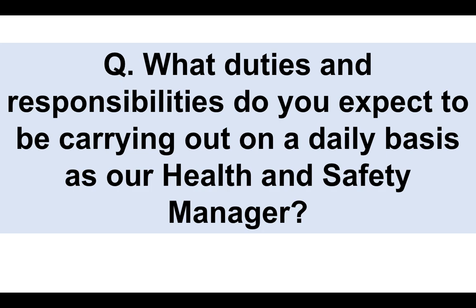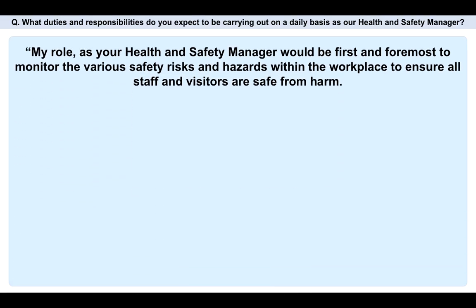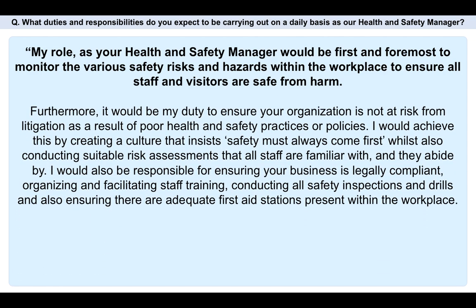Question three: what duties and responsibilities do you expect to be carrying out on a daily basis as our health and safety manager? My role as your health and safety manager would be first and foremost to monitor the various safety risks and hazards within the workplace to ensure all staff and visitors are safe from harm. Furthermore, it would be my duty to ensure your organization is not at risk from litigation as a result of poor health and safety practices or policies.